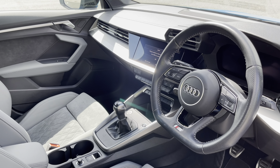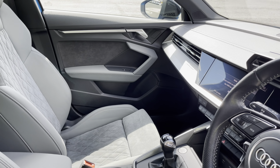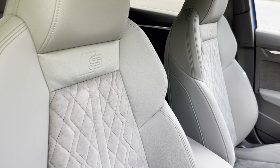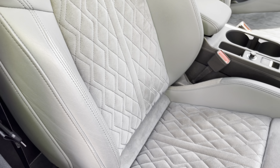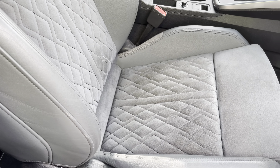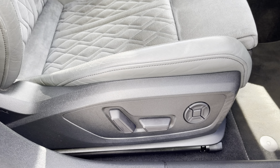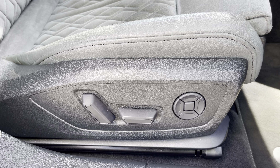In the front, you'll find a flat bottom, three-spoke leather multifunction steering wheel and dark spectrum aluminium inlays, while there's leather Alcantara upholstered front support seats, which are not only plush but also really comfortable and supportive, especially on long journeys.